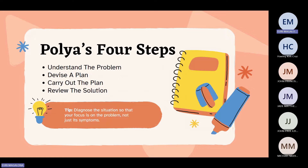Here are Polya's four steps in solving a problem. First is to understand the problem. Second is to devise a plan. Third is to carry out the plan. And the fourth one is to review the solution.